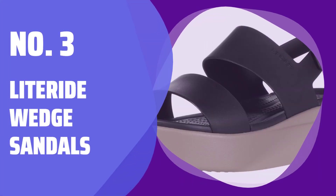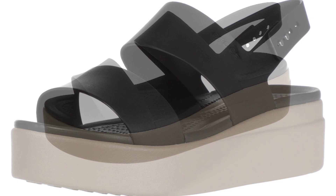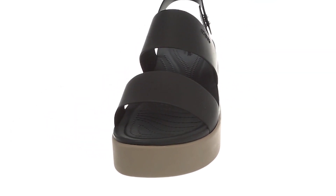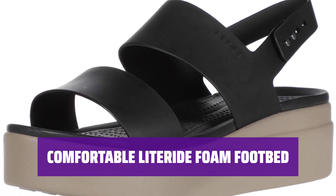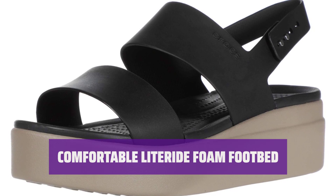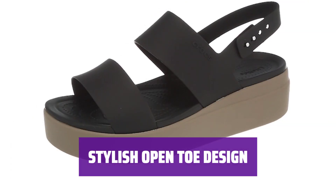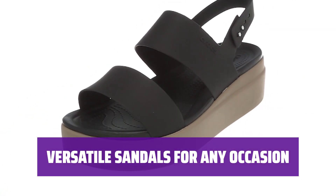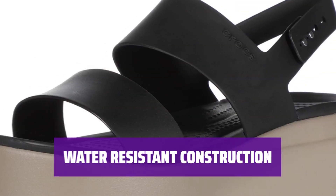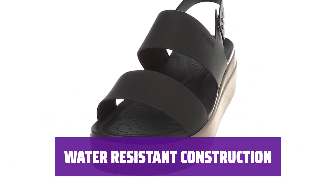Number 3: LiteRide Wedge Sandals. Stay stylish and comfortable all day long with these lightweight wedge platform sandals. The adjustable buckle closure ensures a secure fit. Experience superior cushioning with the Light Ride Foam Footbed — your feet will thank you for the all-day comfort. Show off your pedicure in style with the open-toed design; the tassel embellishment adds a trendy touch. From casual outings to formal events, these sandals are perfect for any occasion. The water-resistant construction ensures your feet stay dry and comfortable.